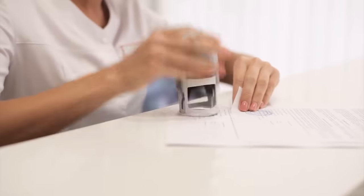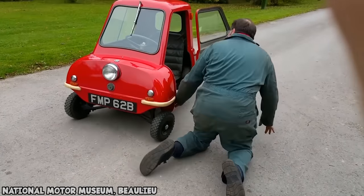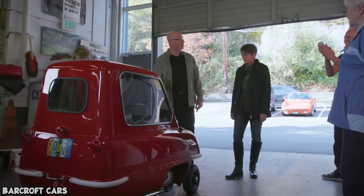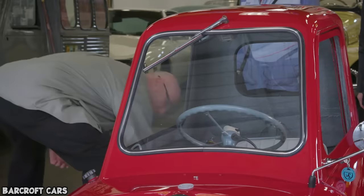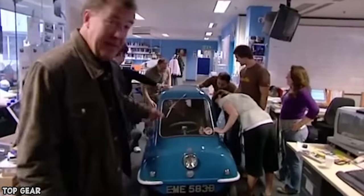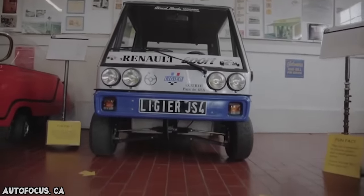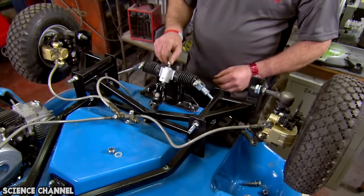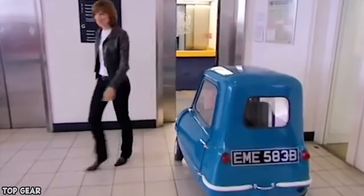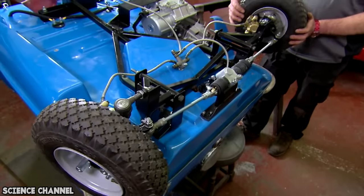The cars sold for the equivalent of $8,500 in their day, but they're worth a lot more nowadays. In March 2016, a P50 sold for $176,000 at auction. Of the 50 first made, only 27 are still accounted for, so they are pretty valuable. In 2010, nearly 50 years after they were made, they were officially recognized by the Guinness Book of World Records as the smallest production car ever constructed.